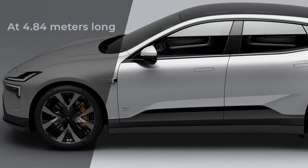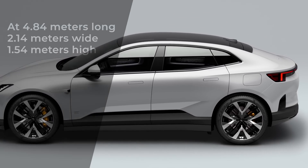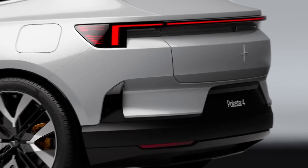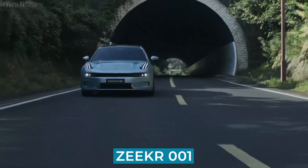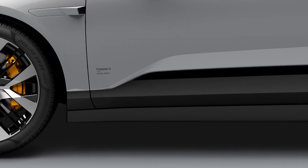At 4.84 meters long, 2.14 meters wide, and 1.54 meters high, with a wheelbase of 2,999 millimeters, the Polestar 4 is built on the Geely SEA platform and is closely related to the Zeekr 001. The Polestar 4 is an engineering marvel that is sure to impress even the most discerning driver.